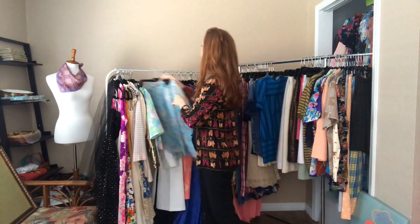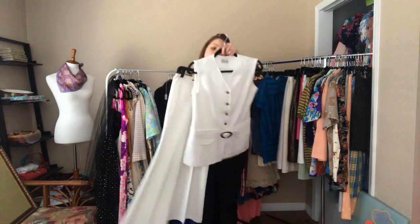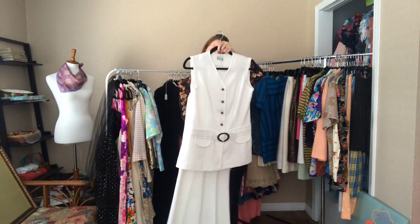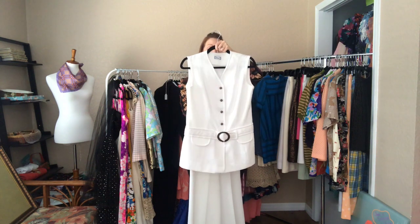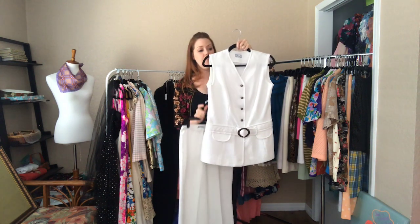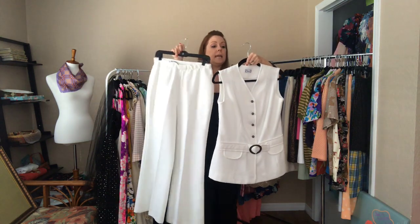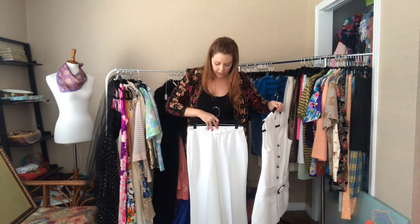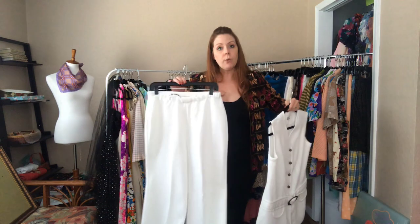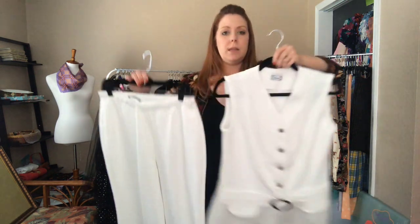And one more set — this white 70s pants suit is a 36 bust and a 30 to 32 waist with a 40 hip. These pants, when they fall on my natural waist, hit the floor, so they are rather long. The top hits me mid-thigh — you can see that faux belt detail.